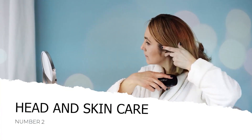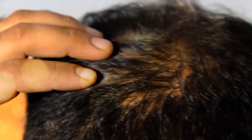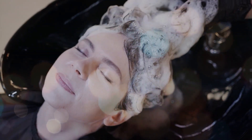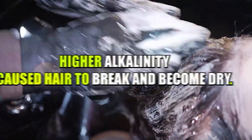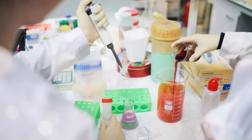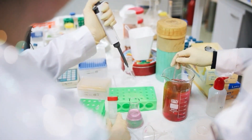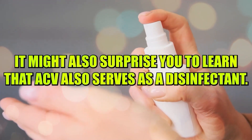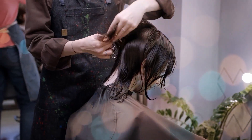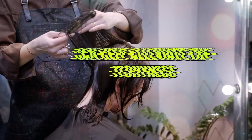Number 2: Head and Skin Care. Dealing with hair that keeps breaking or an itchy scalp? Apple cider vinegar can provide a solution. When your hair turns frizzy or brittle, it's often due to it becoming more alkaline. A study examining the pH levels of shampoos revealed that higher alkalinity caused hair to break and become dry. The acetic acid present in apple cider vinegar acts against this alkaline shift, rejuvenating your hair. Since ACV also serves as a disinfectant, thoroughly rinsing your hair with diluted apple cider vinegar after shampooing can help alleviate scalp itchiness caused by fungi or bacteria. Be sure to mix ACV with an equal amount of water.